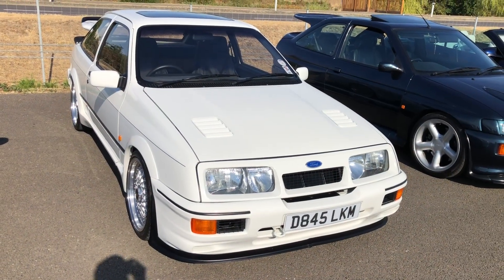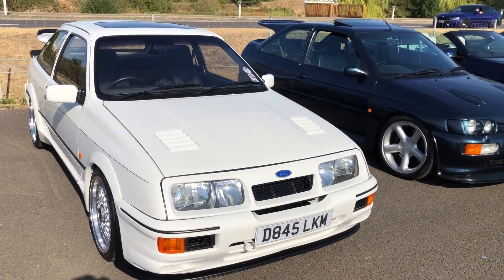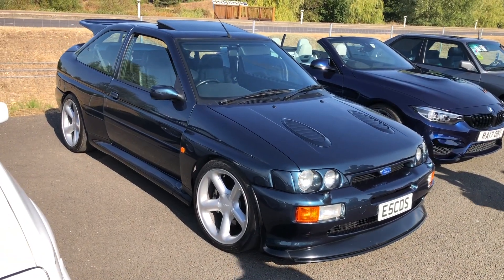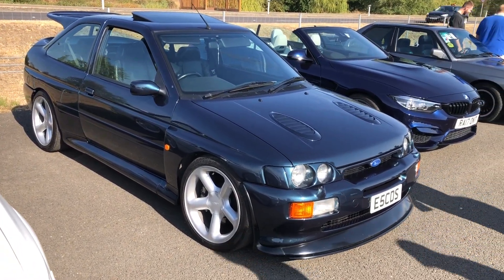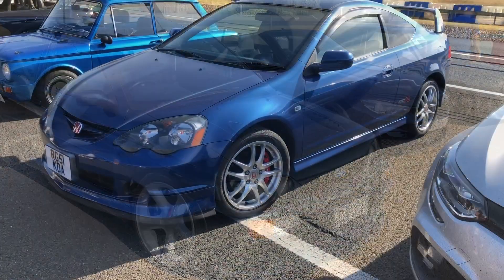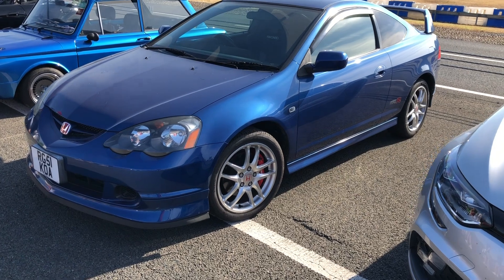A Sierra Cosworth — one of the original ones. And next to it, although it is an Escort, it's built on the chassis of the Sierra, built for homologation purposes. I think this colour's called Mallard Green — this Escort Cosworth. Lovely looking car. And an imported Japanese market Honda Integra — only the previous version was imported here.